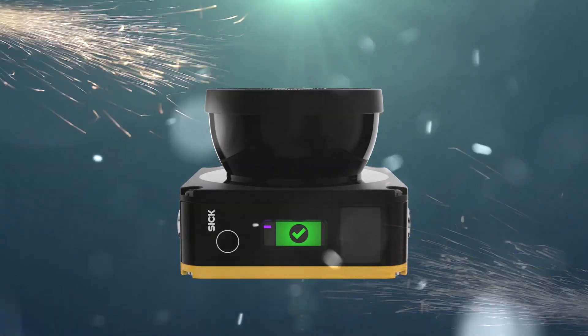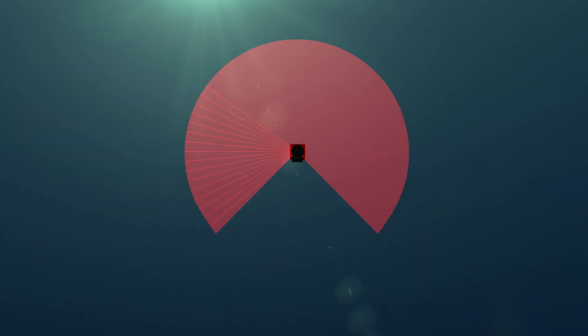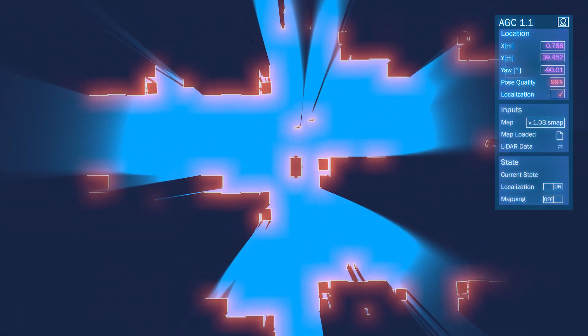Basically, the Nanoscan 3 performs the locating and navigation tasks. It will detect the current environment and compare it with the downloaded one to identify its precise position.